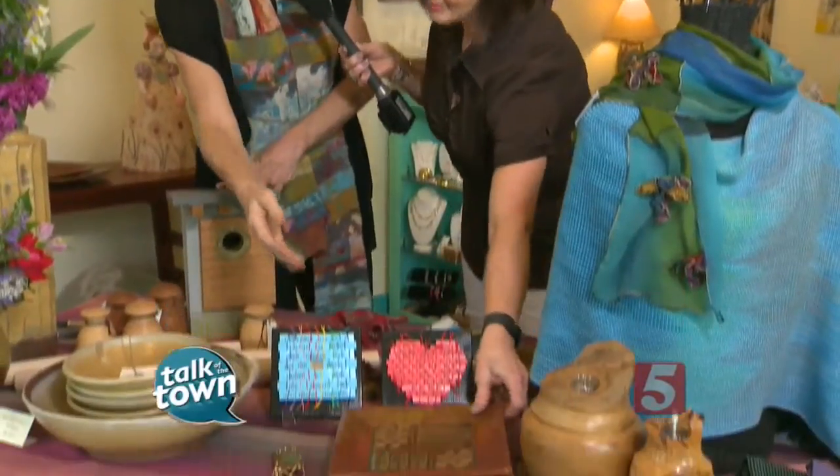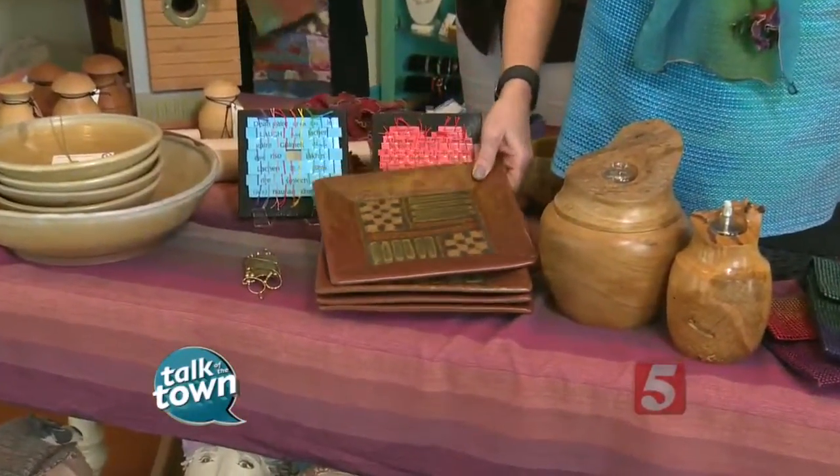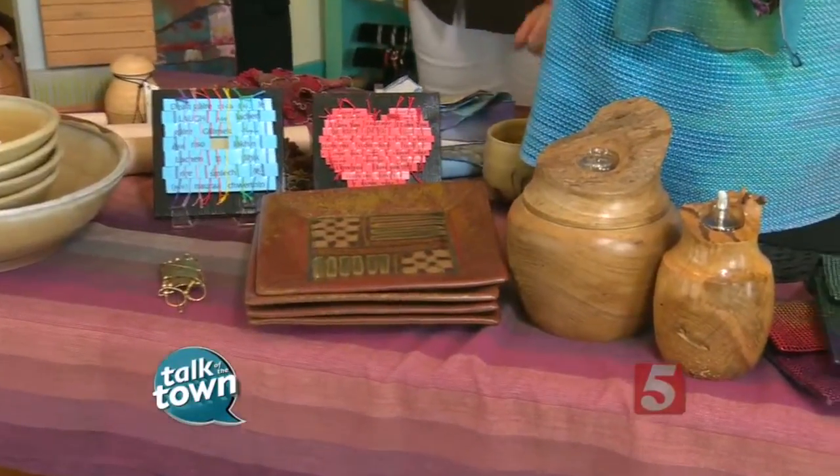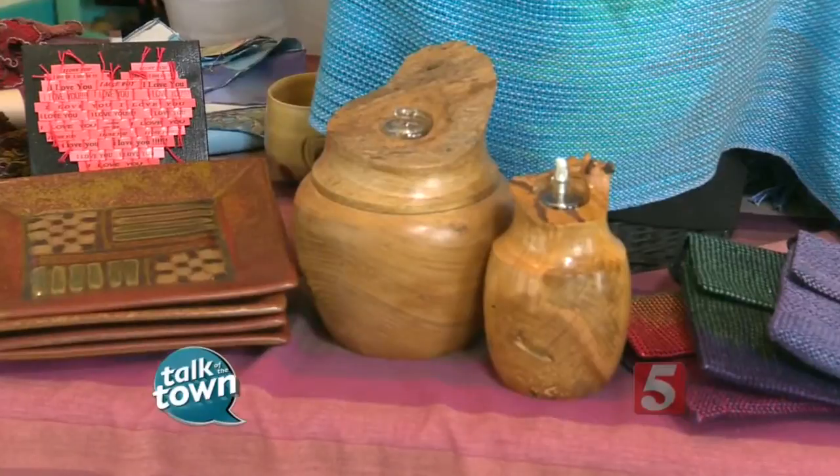Everybody loves clay. We have Marissa Tobler up here in the front. Her work is very distinctive. It's a beautiful plate. And then we also have turned wood by Rick Murray in the northeast part of the state. Oil lamps — gorgeous. You can find anything that you want here at this fair.